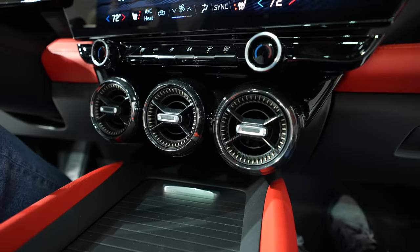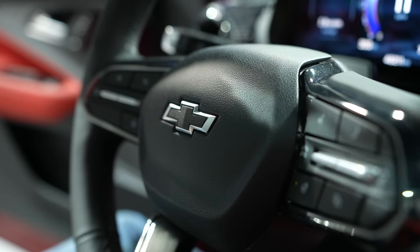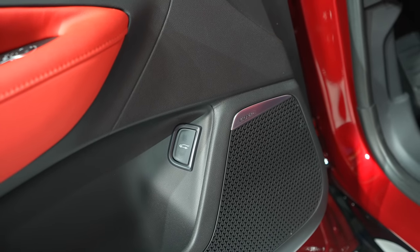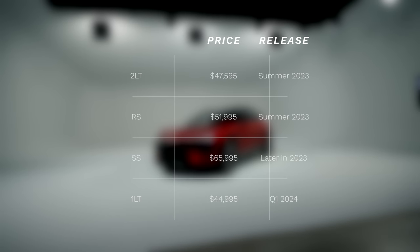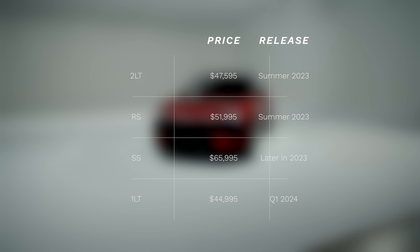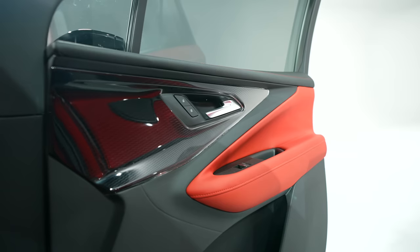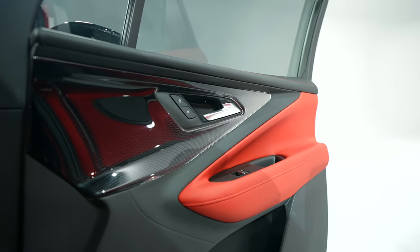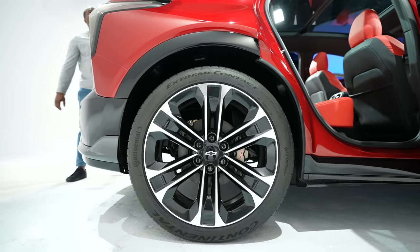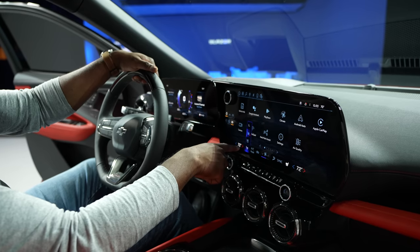Wondering about pricing and availability? The 2024 Chevy Blazer EV 2LT and RS will go on sale in the summer of 2023. The 2LT starts at $47,595, while the RS goes on sale at $51,995. Then the SS, which you've seen in this video, will go on sale for $65,995. Then in 2024, the 1LT base model will arrive in Q1 at $44,995. So it starts at $44,995 and goes all the way up to $65,995 for the SS model.